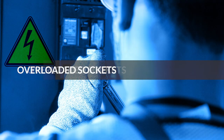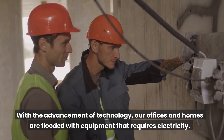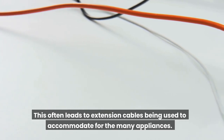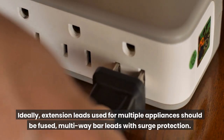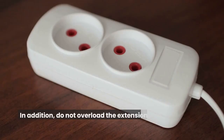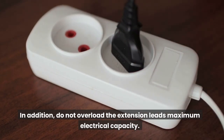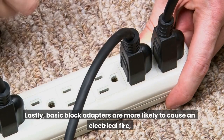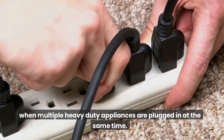Overloaded sockets. With the advancement of technology, our offices and homes are flooded with equipment that requires electricity. This often leads to extension cables being used to accommodate the many appliances. Ideally, extension leads used for multiple appliances should be fused, multi-way bar leads with surge protection. Do not overload the extension lead's maximum electrical capacity, as this can lead to electrical fires. Lastly, basic block adapters are more likely to cause an electrical fire when multiple heavy-duty appliances are plugged in at the same time.